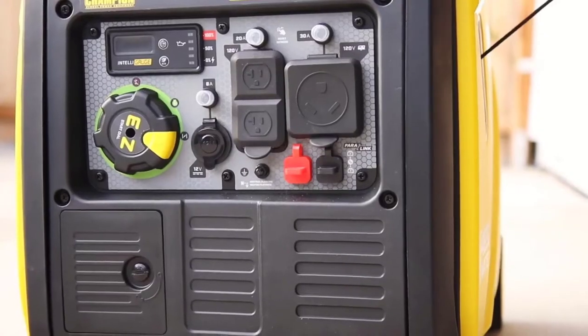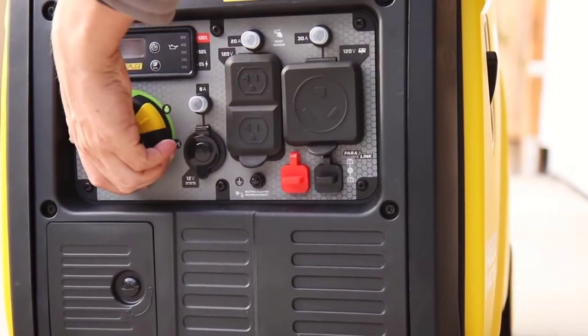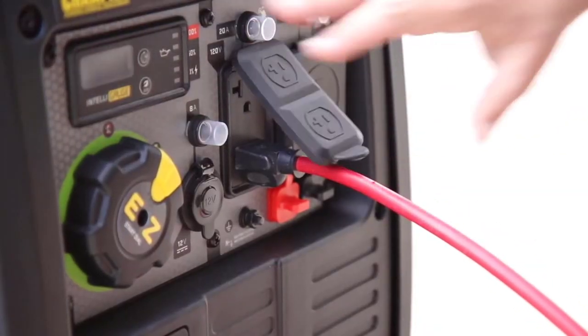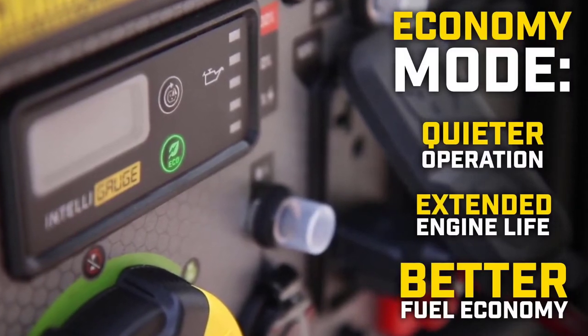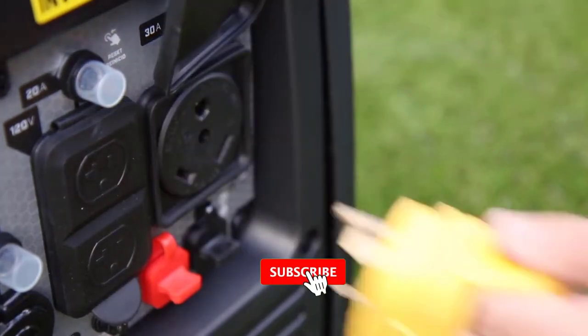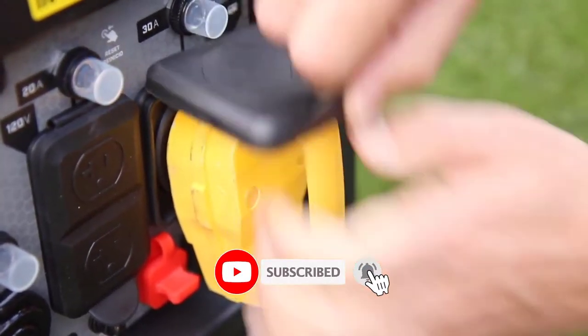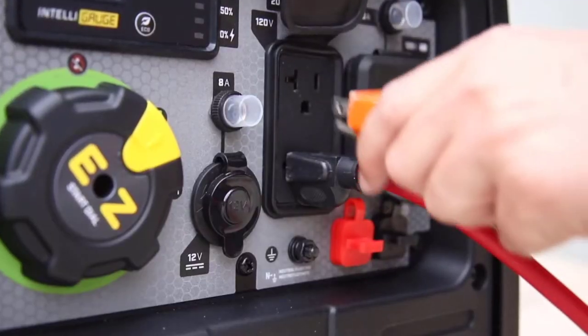We have included options for every type of user, so whether you are looking for the best budget option or otherwise. If you want more information and updated pricing on the products mentioned, be sure to check the links in the description below. Since you're new to the channel, don't forget to subscribe and click the alert notification on YouTube, as it will help us grow. So let's get started with the video.